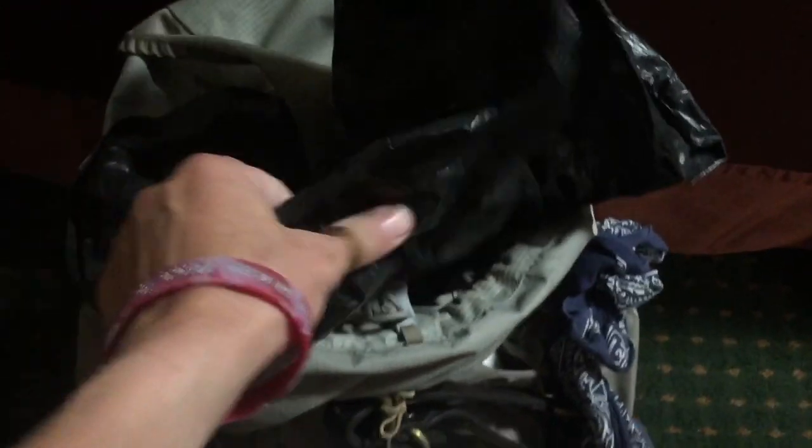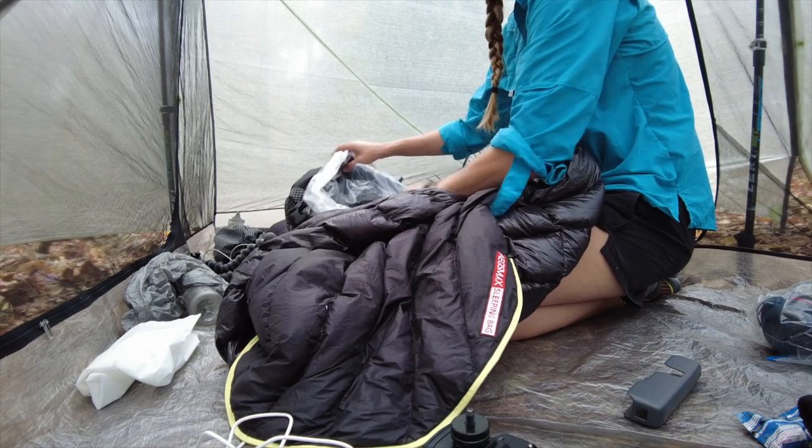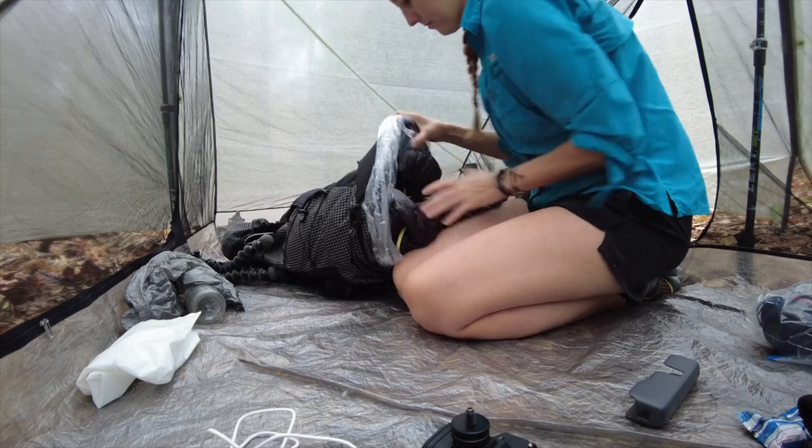For my pack liner on the AT, I used a compactor or contractor bag. It worked fine, and if that's what you have at the house, you'll be good to go. But I prefer now to use Gossamer Gear's pack liners made specifically for lining a pack because they're more lightweight and fit better. With compactor bags, you've got to buy a whole box anyway. But Gossamer Gear's pack liners only cost $5 for a pack of two. You can take one and have a support person send the other, or send it to yourself about halfway along the trail.